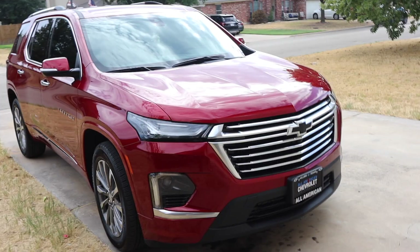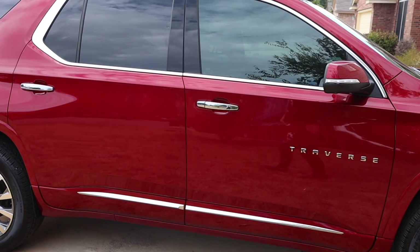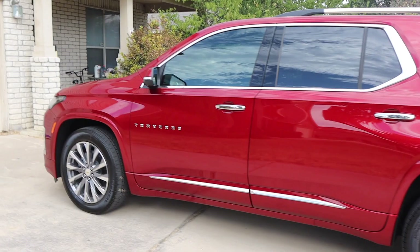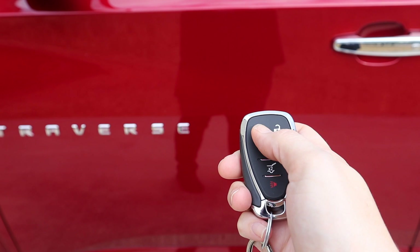Hey everyone, welcome back to my channel! Today is a really fun, exciting day because I got a new car. We just traded in my Dodge Caravan that we've had since 2010 — it was a 13-year-old van — and now I got this brand new beautiful Chevy Traverse. Look at how pretty it is! We got the nice big red one and it's the premium. This is my first time to ever have an SUV and I'm super excited about it.